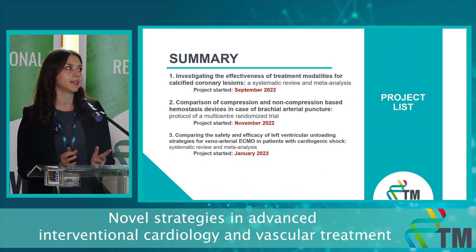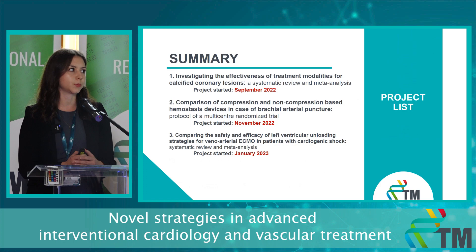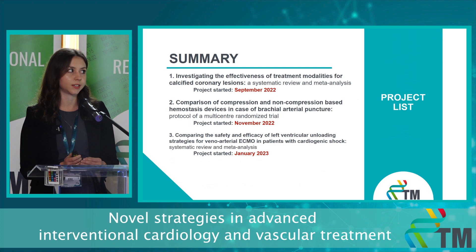In summary, I've presented my three ongoing projects, all aimed at helping practitioners with evidence-based decision-making. I believe that my presented and future research can adequately serve this purpose and provide better outcomes for all patients, especially in interventional cardiology. Thank you for your attention.